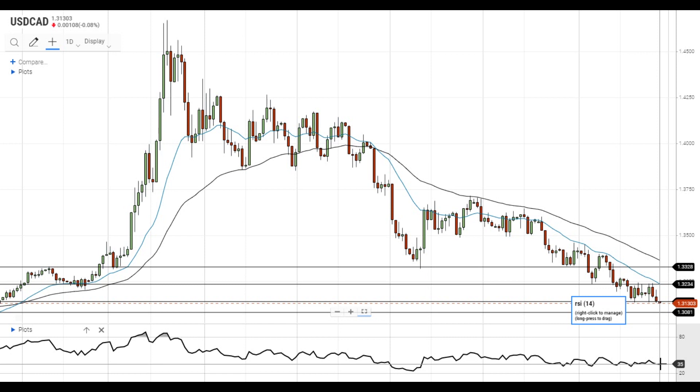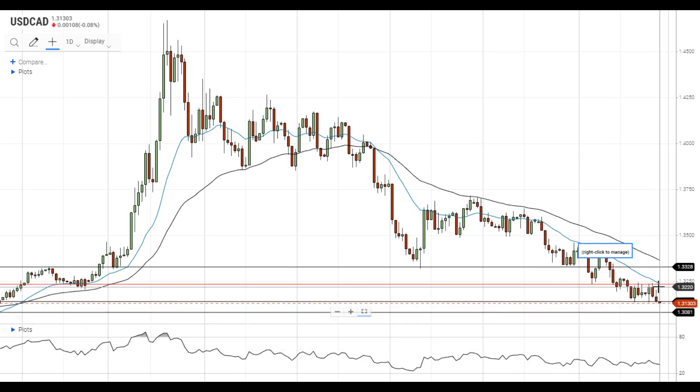On the upside, the nearest resistance level is located at the 20 EMA at 1.3135. There are no material levels between the support at 1.3080 and the resistance at 1.3135, so the pair may quickly get to the test of the 20 EMA level in case the right catalysts emerge.